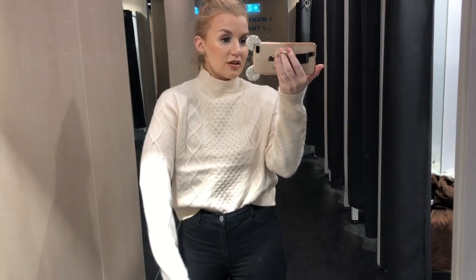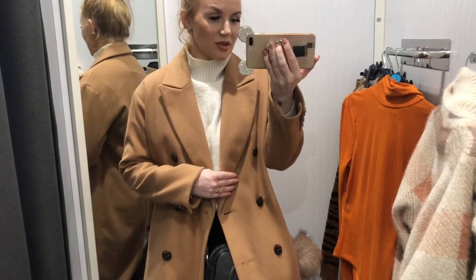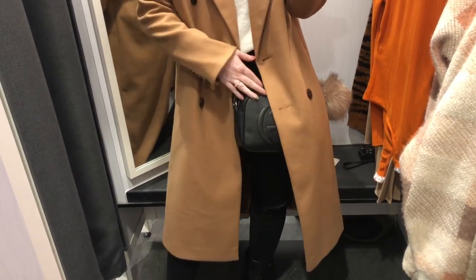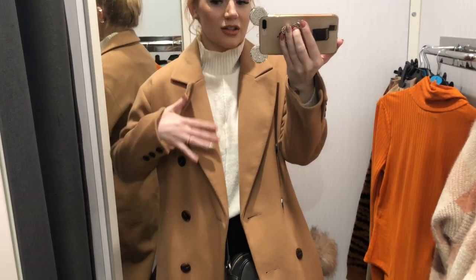I'm going to throw on my coat as well just so you can see the full outfit. This jumper is 14 euro and it's gorgeous — all ribbed down the arms. This coat is also from Pennies, I got it a couple of days ago but they still have it in store. It's absolutely gorgeous — I love the big collars and the button details. It literally looks like something from Zara.